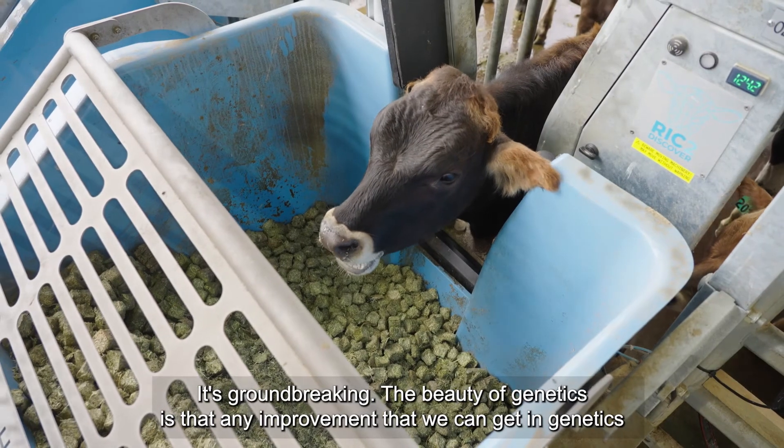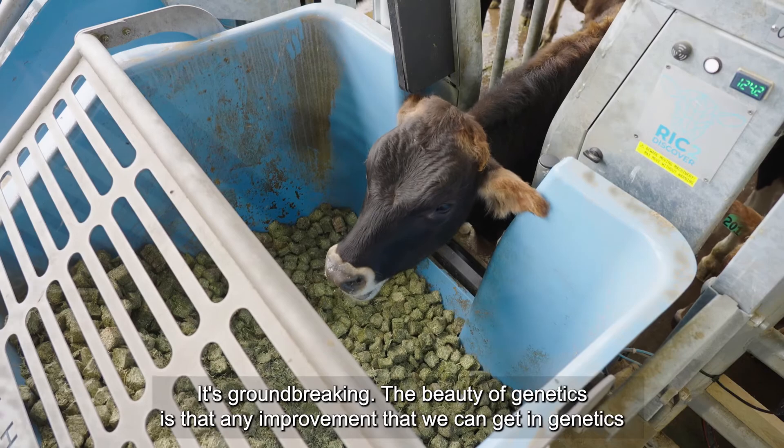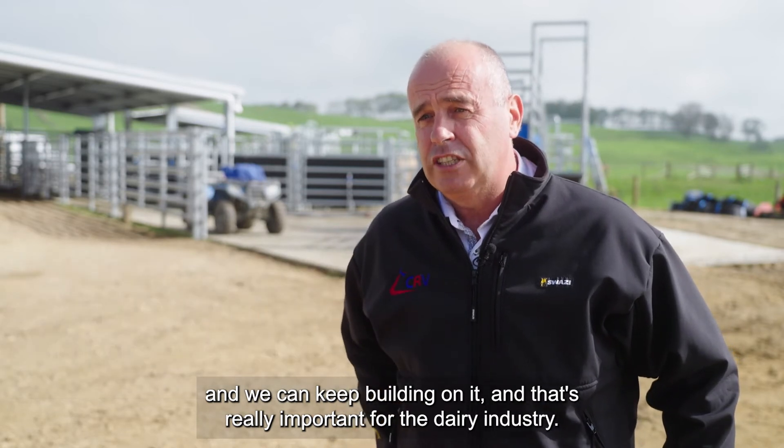It's groundbreaking. The beauty of genetics is that any improvement we can get in genetics we can embed in the population, and it's cumulative — it's a gain we get and we can keep building on it, and that's really important for the dairy industry.